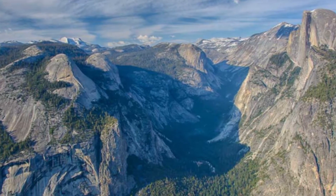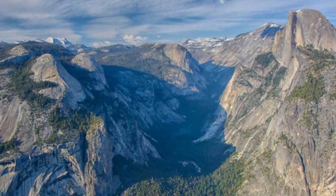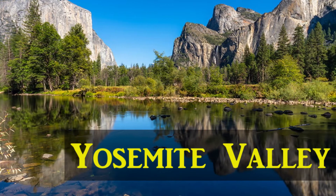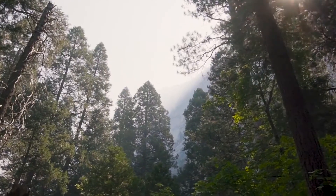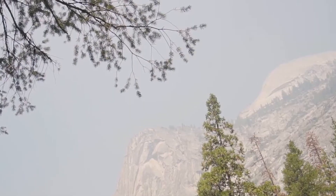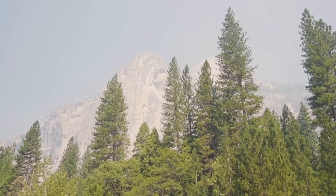And finally, our number one thing to do in Yosemite National Park: Visit Yosemite Valley. Unless you are only planning backcountry expeditions during your trip to Yosemite, chances are you will end up in Yosemite Valley at one point or another. That's because Yosemite Valley features much of the park's top attractions.